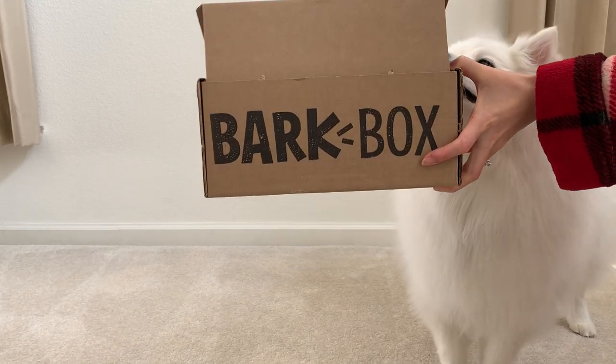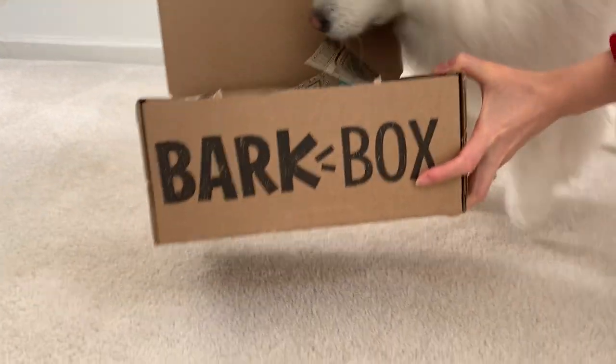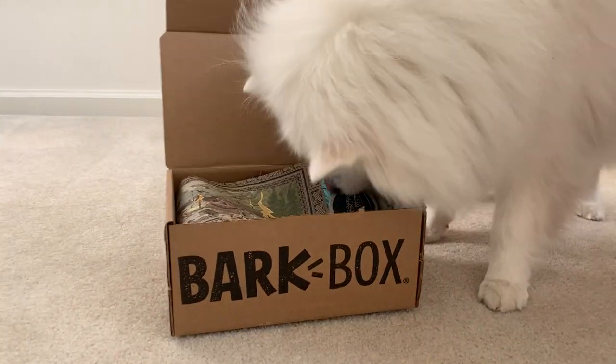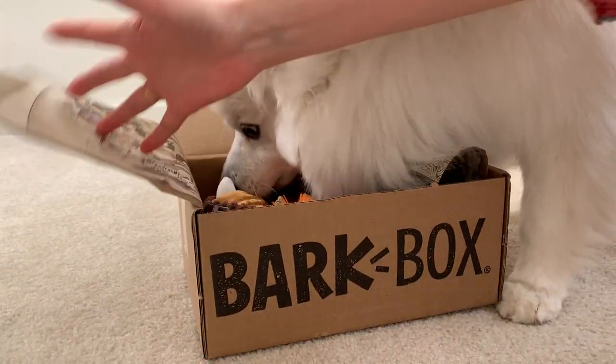Hi everyone and welcome to Ruckus to Esky YouTube channel. We got our BarkBox. Oh my goodness, somebody's eager. I think BarkBox took too long this month to get the box here. Let's see what we got.